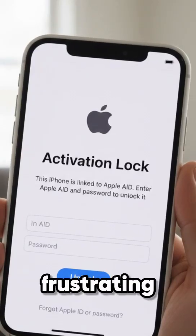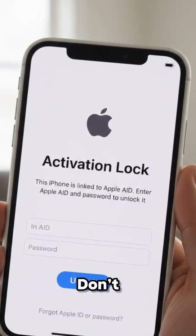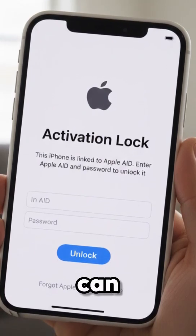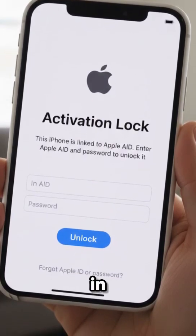Is your iPhone or iPad stuck on that frustrating iCloud lock screen? Don't worry, you don't have to give up on it just yet. We've got a quick and easy solution that can help you regain access to your device in just a few minutes.